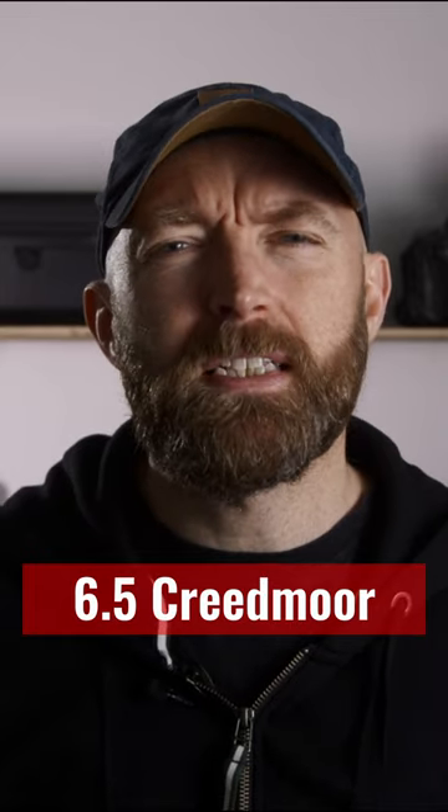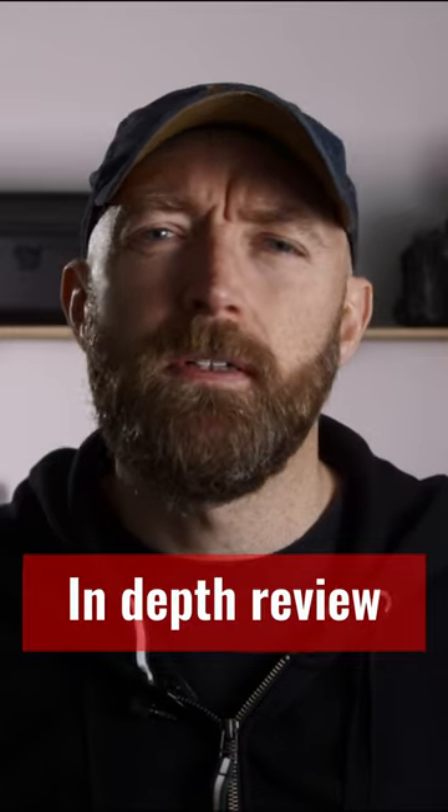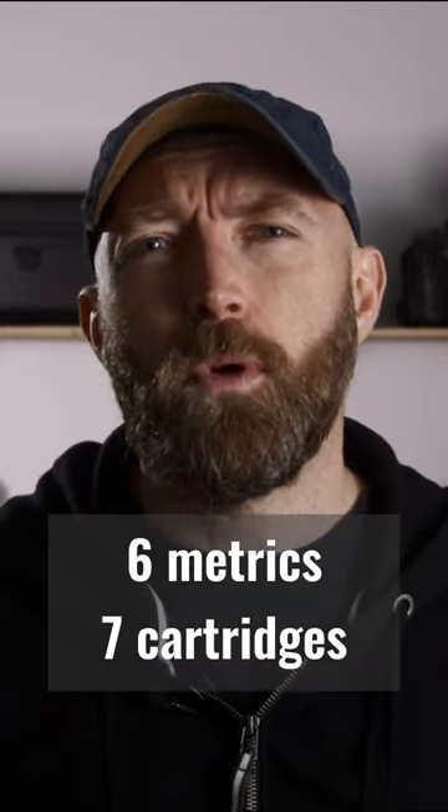Is the 6.5 Creedmoor the best cartridge for deer hunting? I've compiled several data points to find out and tested seven classic and widely available cartridges.